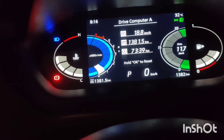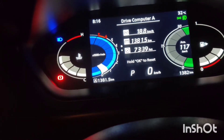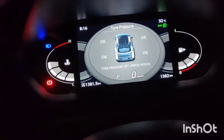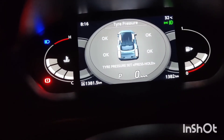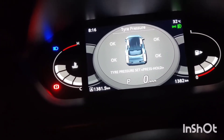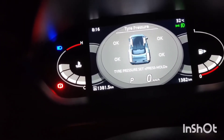In city limits, the maximum mileage is around 12 to 14 km per liter. The car also has a tire pressure indicator feature.